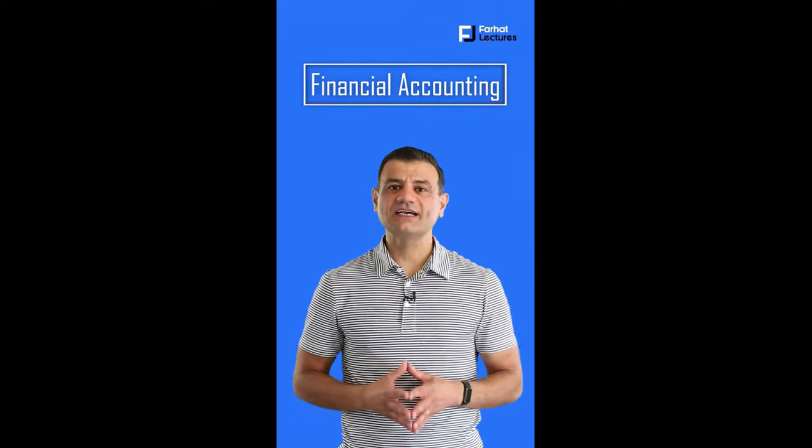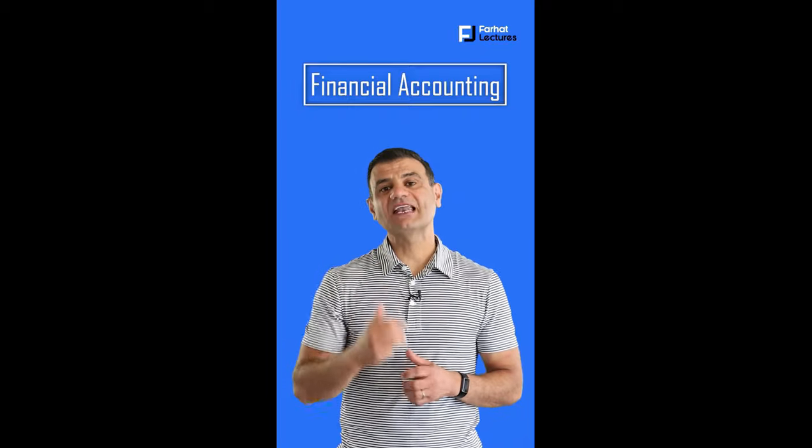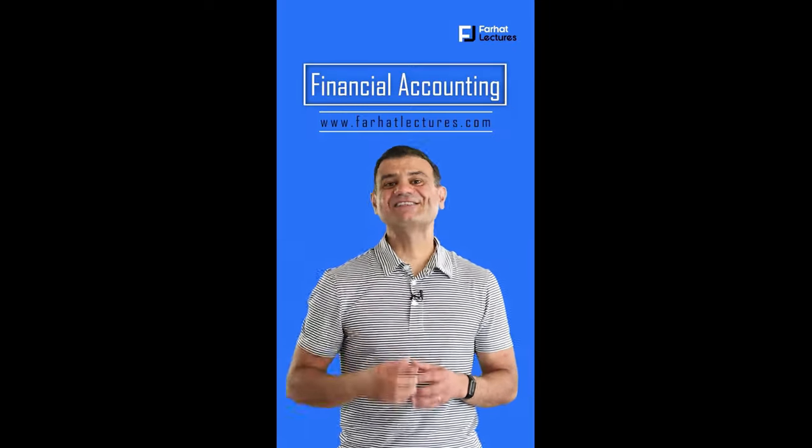Before we proceed, I have an announcement about my company farhatlectures.com. Our financial accounting course is best for online students and students who are struggling in their financial accounting courses. We cover all the essentials — from debits and credits, adjusting entries, closing entries, financial statements, and all balance sheet accounts. Our comprehensive course includes lectures, multiple choice, true-false, and practical exercises. Start your free trial today. Your success starts here.